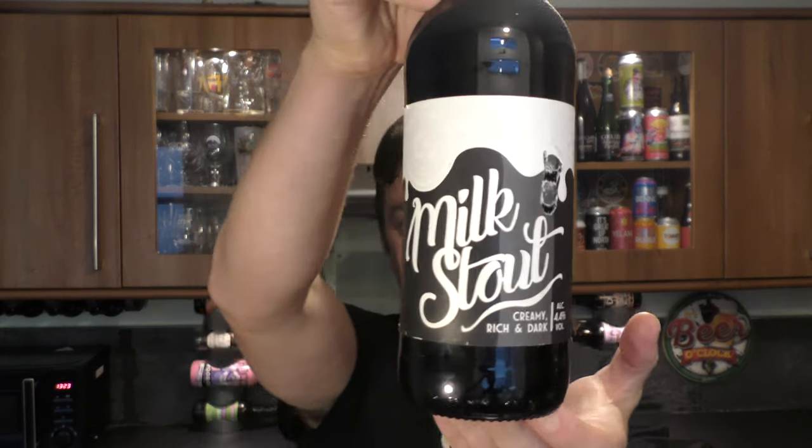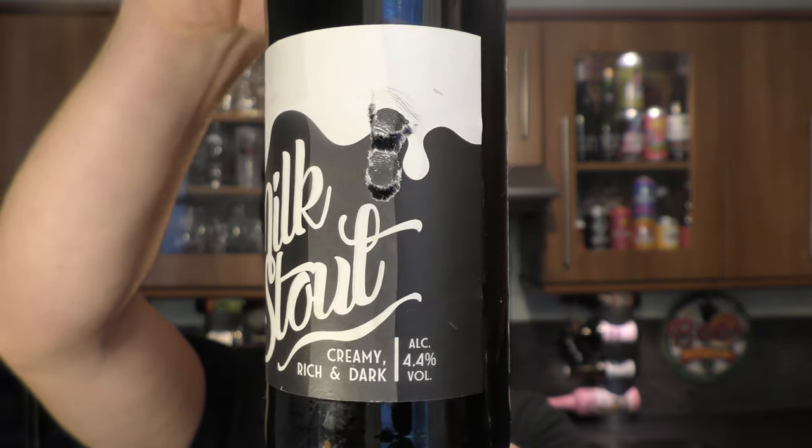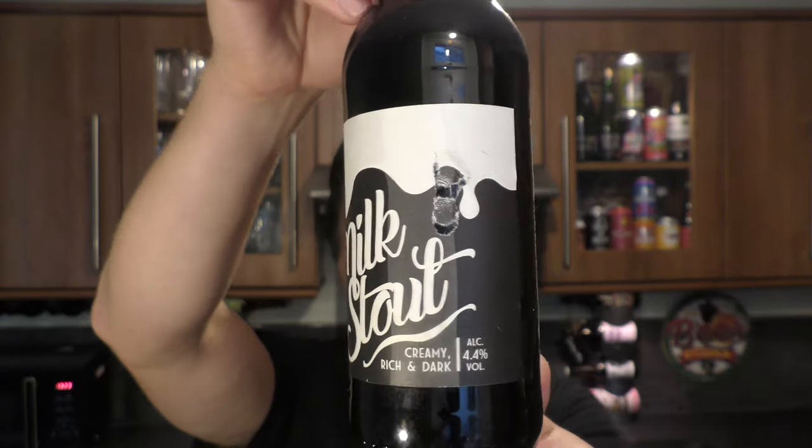It's Beer O'Clock on Real Ale Craft Beer. Today we've got a bottle of Black Sheep Brewery's Milk Stout, described as creamy, rich and dark, coming in at 4.4% ABV.